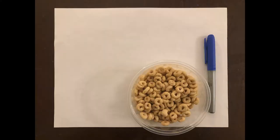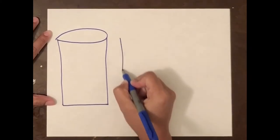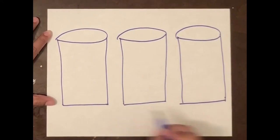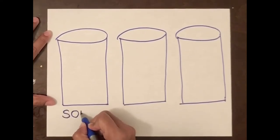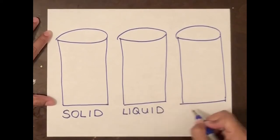To do this activity along with us, you will need the following supplies: paper, coloring supplies such as crayons or markers, a small bowl of Cheerios or other objects that are similar in size and shape. Using your coloring supplies, draw three large cups on your paper. Make sure all your cups are the same shape and size. Next, let's label each cup: solid, liquid, and gas.